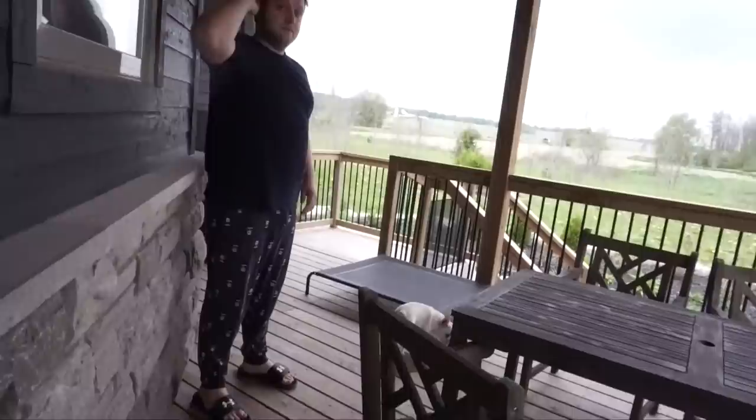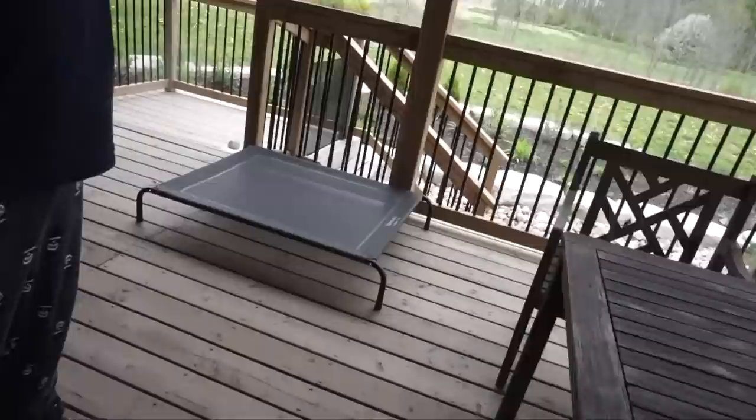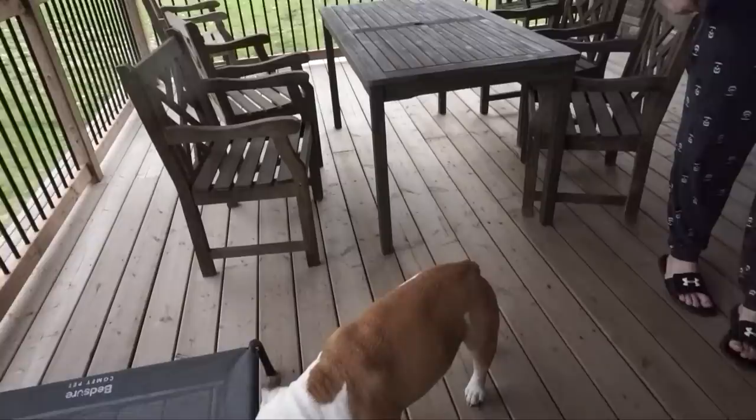Hey guys, welcome back to the vlog! Before we get started, I wanted to show you what we've done to our backyard. We've made it totally dog-friendly, dog-proof, dog fun. So here we have the dogs running outside. We got this new elevated bed I saw on Amazon — it's like a lifted bed for outside, so it's waterproof. It doesn't look that comfortable, but I assume it's more comfortable than lying on the wood.